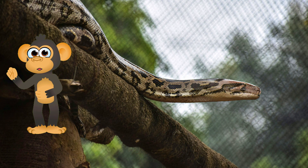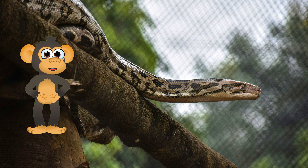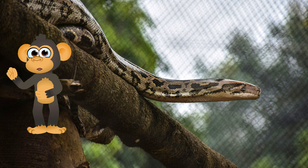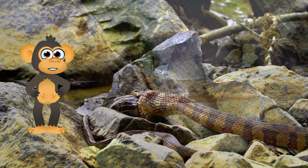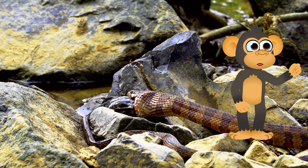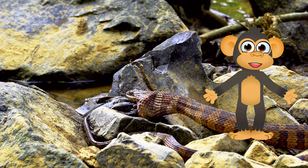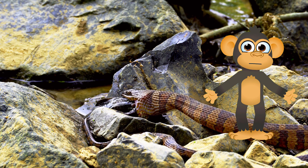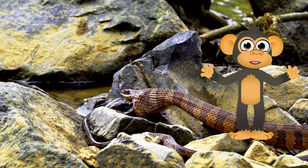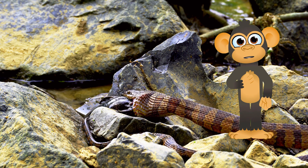Snakes are an important part of the ecosystem, and they play a vital role in controlling rodent populations! However, snakes are facing a number of threats, including habitat loss, pollution, and persecution by humans. As human populations grow and expand, they are encroaching on snake habitat, forcing snakes to live in smaller and more isolated areas, which makes it harder for them to find food and shelter.